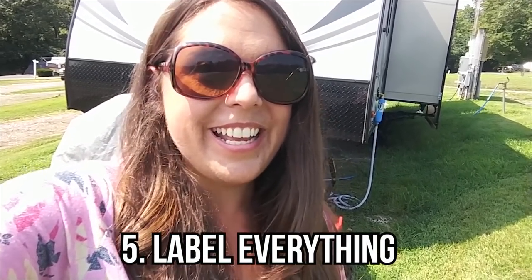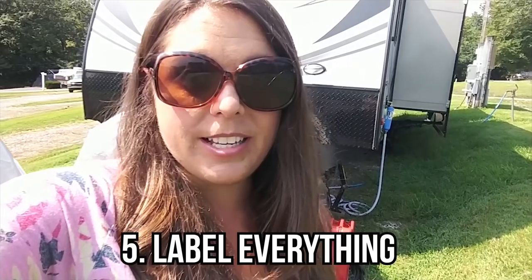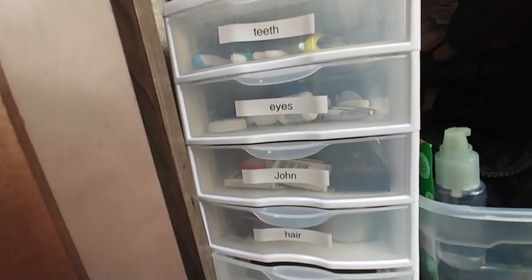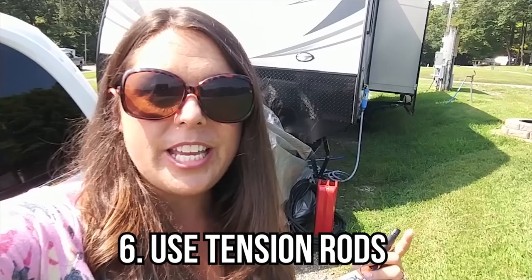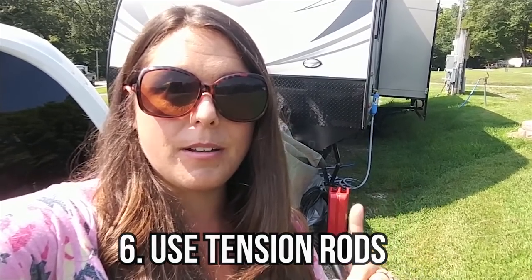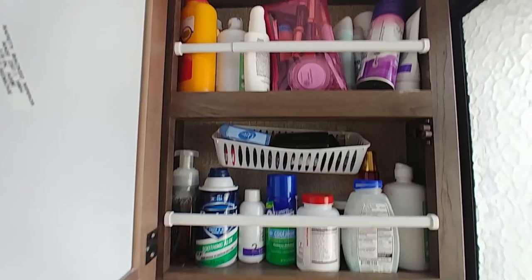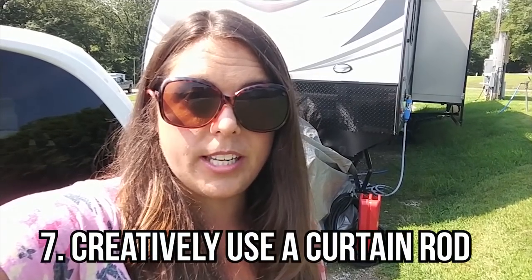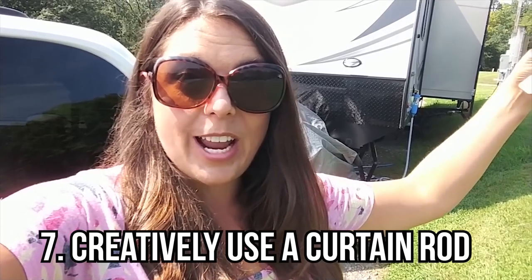Label everything — don't be afraid to get really nitty-gritty with your labeling. If you know where everything goes, then your spouse knows, and your kids know, and cleanup is a cinch. Use tension rods, and again make sure you have the dimensions of your shelving. Walmart sells tension rods, but I found they didn't get small enough for some spaces so I had to go to a hardware store. You can also use a giant tension rod like we did in our bathroom to hang things on.